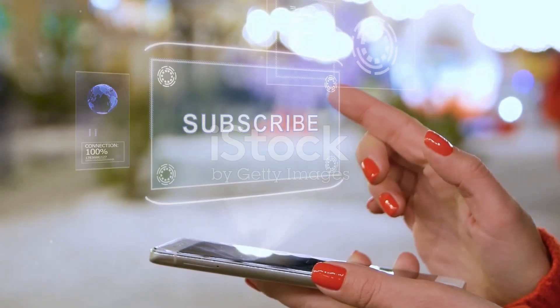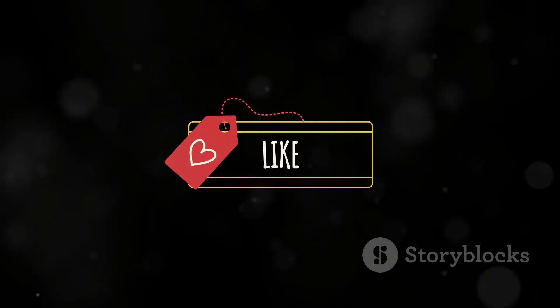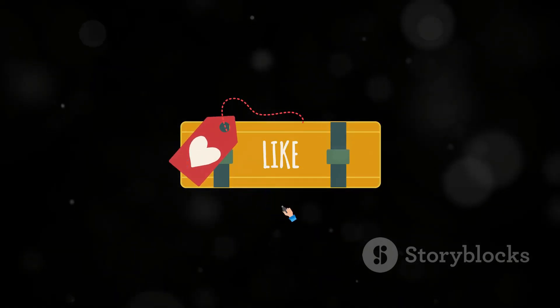Thanks for watching! Be sure to like, subscribe, and comment below with your thoughts. Which processor would you choose? See you in the next video.